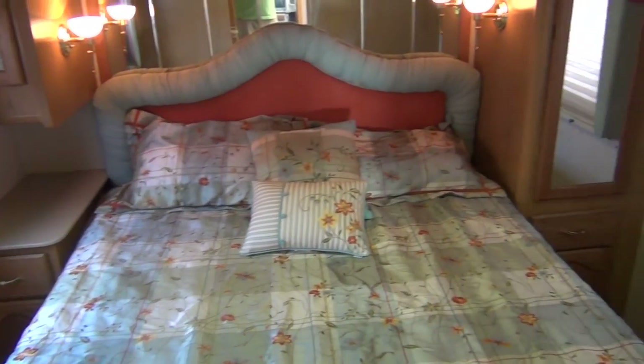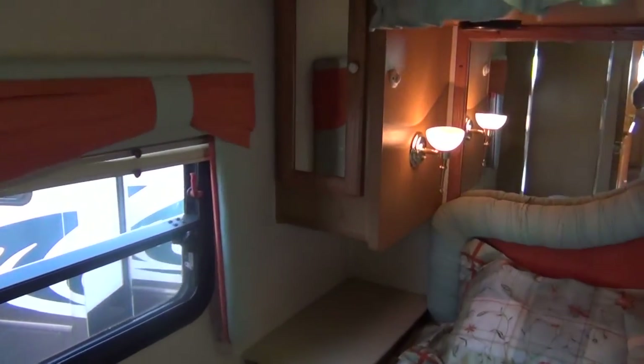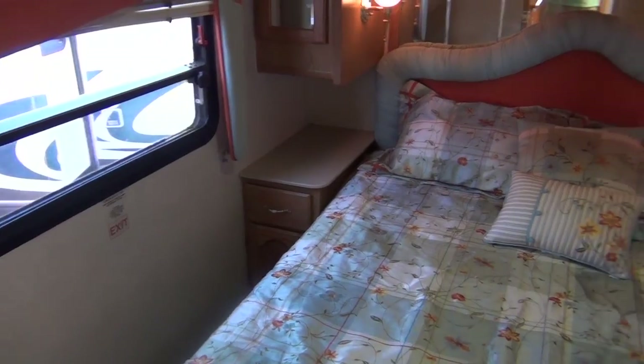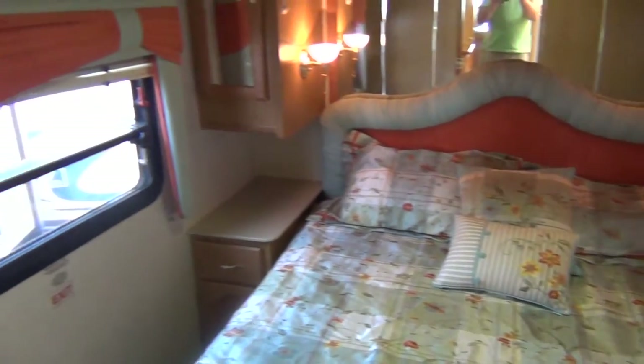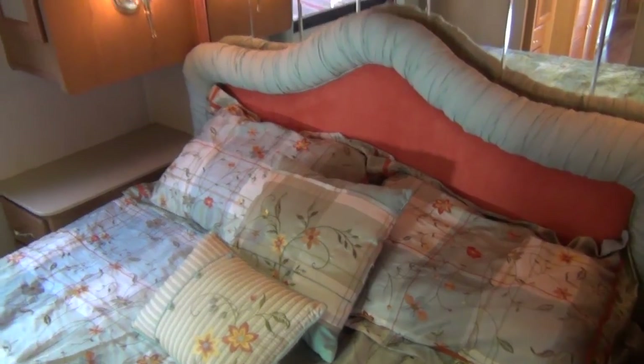Now we're in the bedroom area. There's a pocket door so you can block off the bedroom and maintain your privacy. There's a nice new bedspread on the bed, and the bed is positioned so you can walk all the way around it — plenty of room if you need to get up in the middle of the night. There's a TV up top so you can lay in bed and watch TV, plus storage on both sides of the bed with a little end table on one side and more storage and drawers on the other.